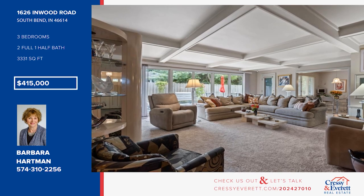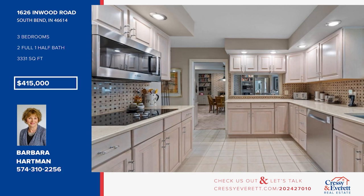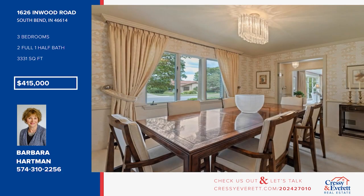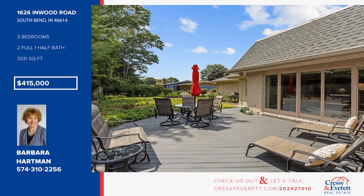This beautifully maintained brick ranch offers an open floor plan with a fireplace living room, a huge family room, and an updated kitchen with quartz counters and stainless steel appliances. There are three bedrooms and two-and-a-half baths. Enjoy the large deck overlooking the professionally landscaped yard. Call Barbara Hartman.